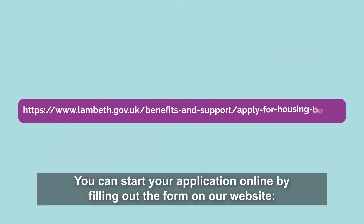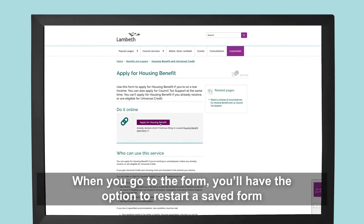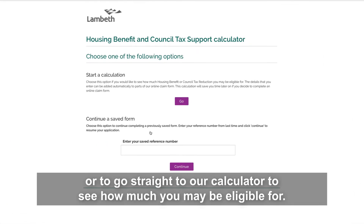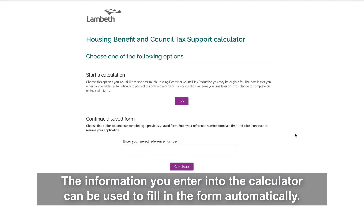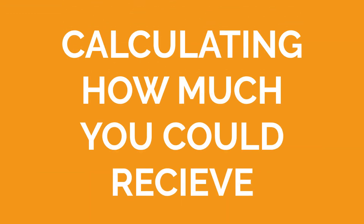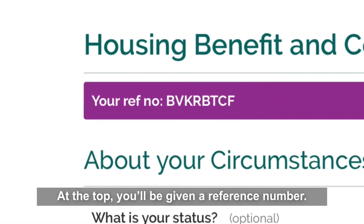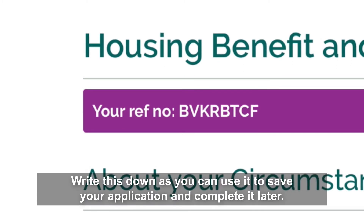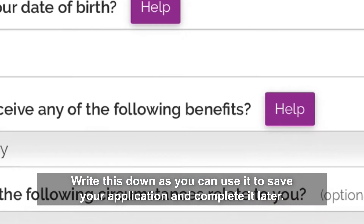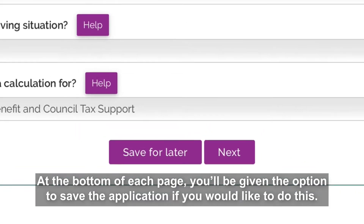You can start your application online by filling out a form on our website. When you go to the form you'll have the option to restart a saved form or to go straight to our calculator to see how much you may be eligible for. The information you enter into the calculator can be used to fill in the form automatically. To start a new application, go to 'start a calculation' and click the go button. The next page asks you about your circumstances. At the top you'll be given a reference number — write this down as you can use it to save your application and complete it later. At the bottom of each page you'll be given the option to save the application.